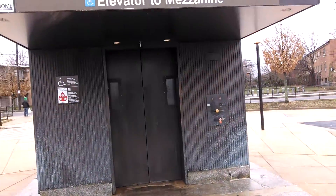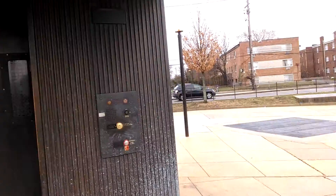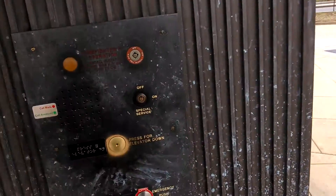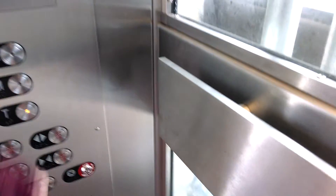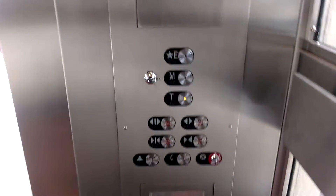This is the elevator at the Congress Heights Metro Station — I don't know what part of Maryland this is, somewhere in PG County — and this elevator is actually made by Thyssen. It just re-leveled.